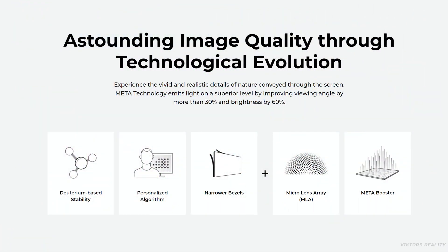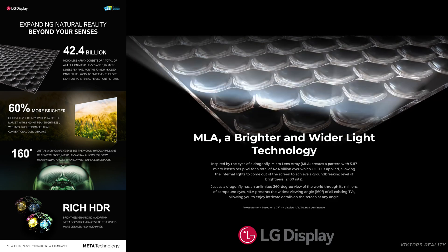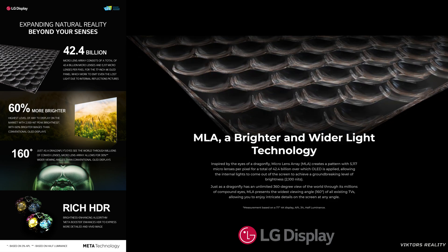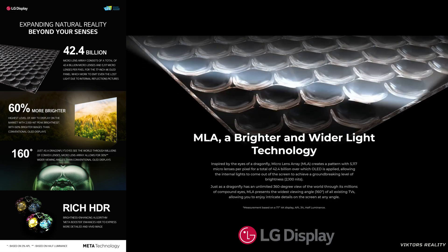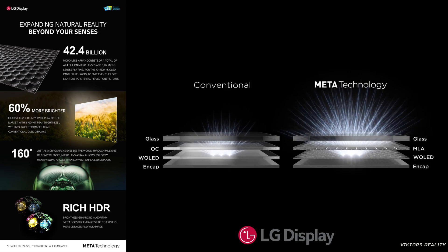This third generation OLED technology is based on the OLED EX panel, still including the deuterium-based stability, personalized algorithms, and narrower bezels, but also introducing Micro Lens Array (MLA) and the Meta Booster algorithm. This technology is inspired by the eyes of a dragonfly. Micro Lens Array creates a pattern with 5,117 micro lenses per pixel, for a total of 42.4 billion, over which the OLED is applied, allowing internal light to come out of the screen.